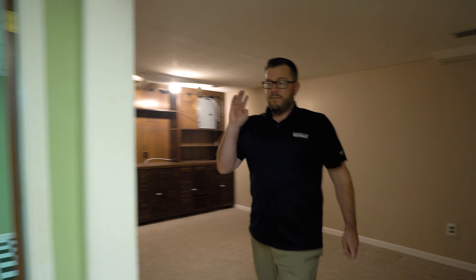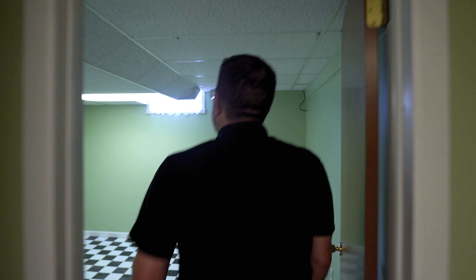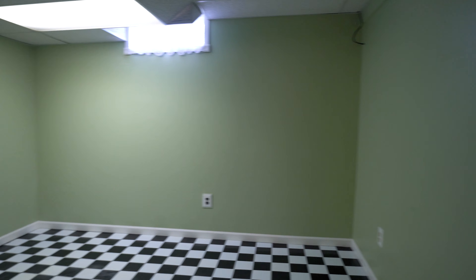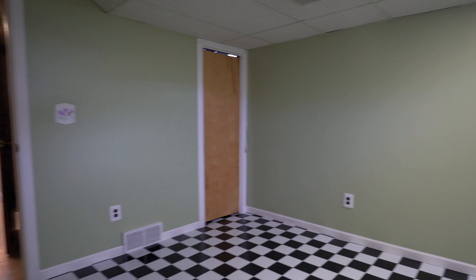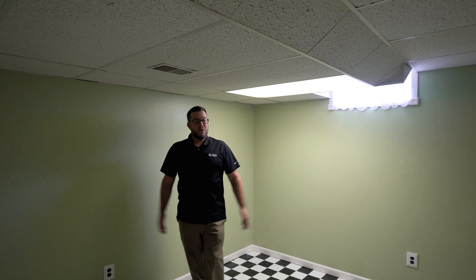You can kind of design this however you want — this could be the theater room. Now we do have four bedrooms already — two upstairs and two on the main floor — and you still have this room, which would technically be the fifth room. We can't call it a bedroom without a daylight window, but you do have five rooms depending on if you wanted to turn this into a craft room or whatever you'd like.